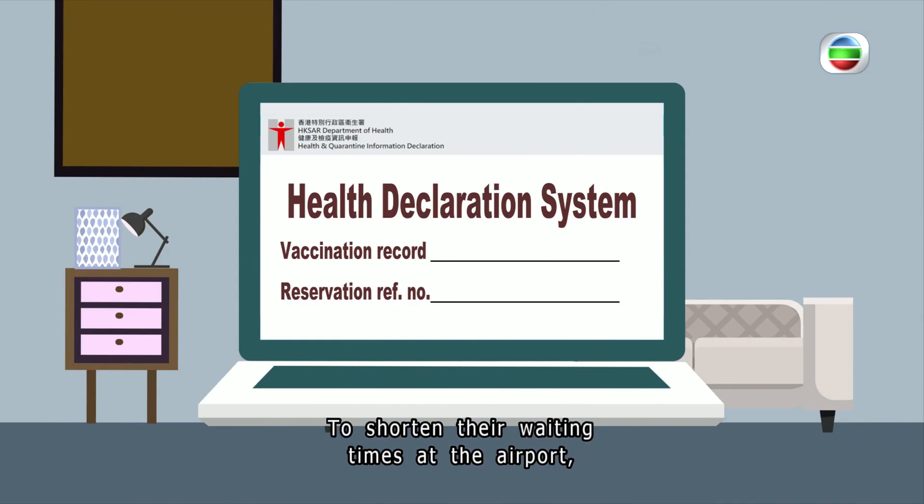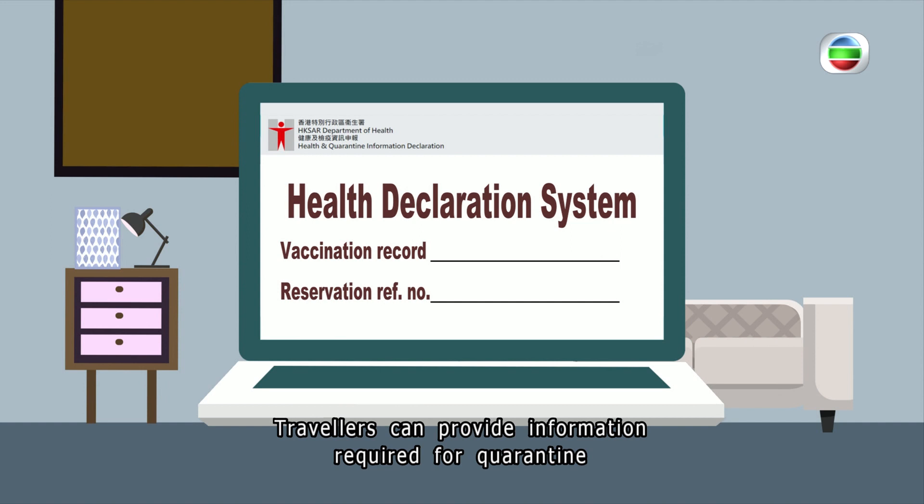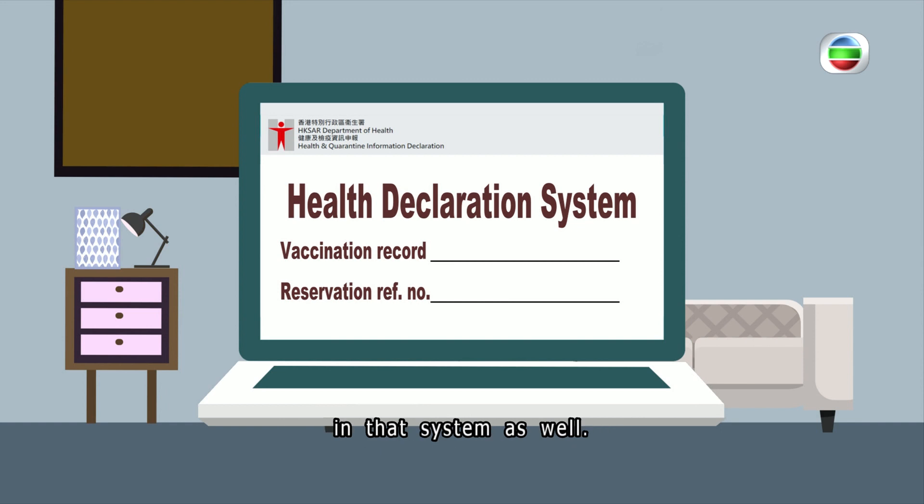To shorten waiting times at the airport, those arriving in Hong Kong starting next month will get to use an upgraded electronic health declaration system. Travelers can provide information required for quarantine, such as vaccination records and reservation reference numbers, in that system as well.